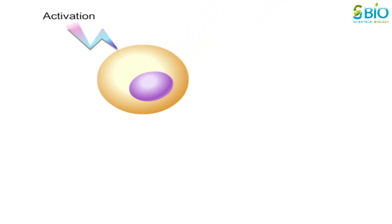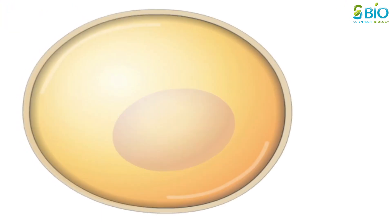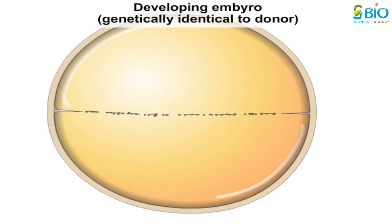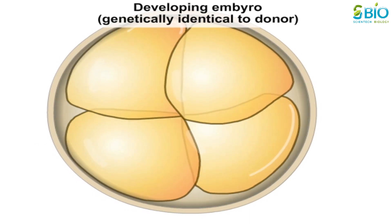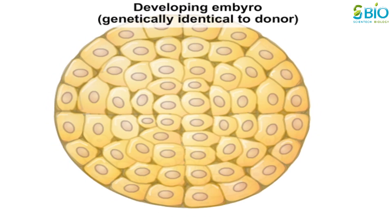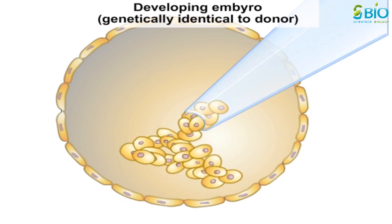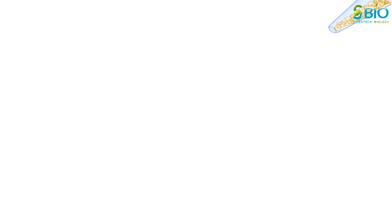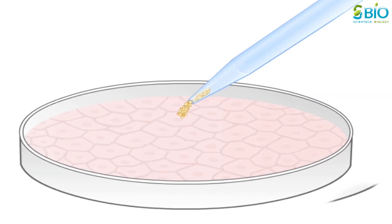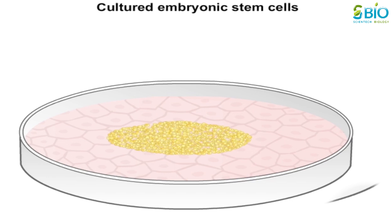Following activation, the same sequence of cell division events takes place, ending up with ES cells — except that these ES cells have the same genetic background as the patient. In the same way, patient-specific ES cell lines may someday be produced and used to generate cells and tissues for transplantation that are genetically compatible with the patient and will not be rejected.